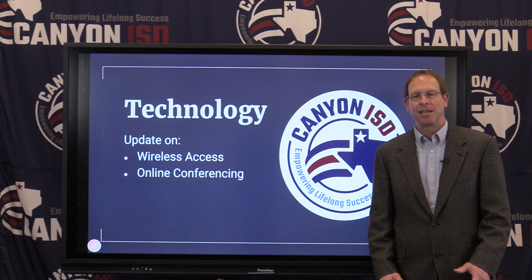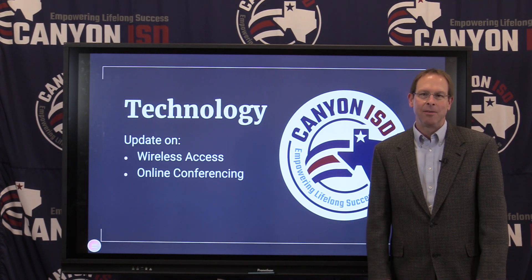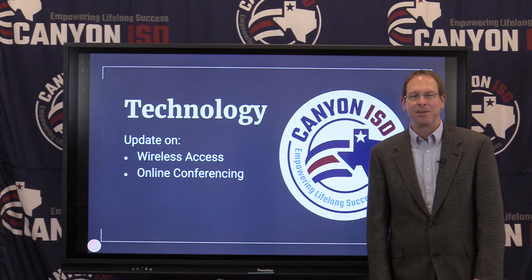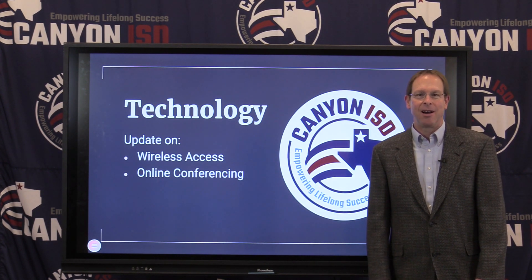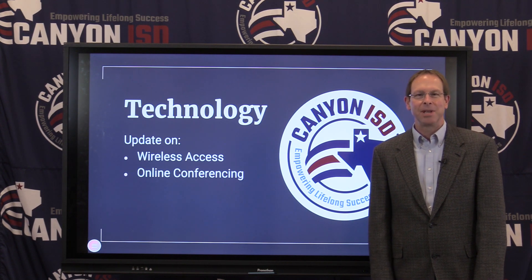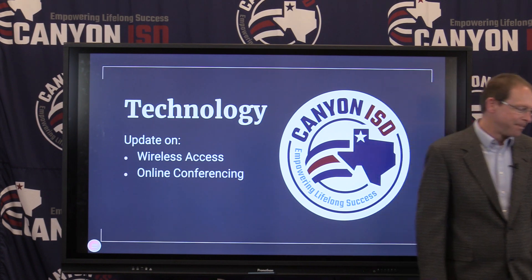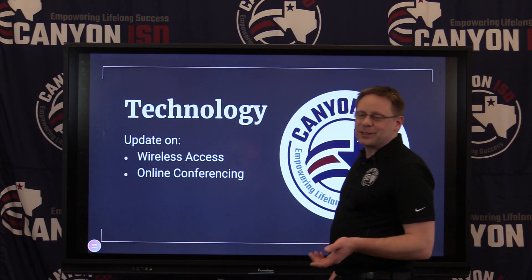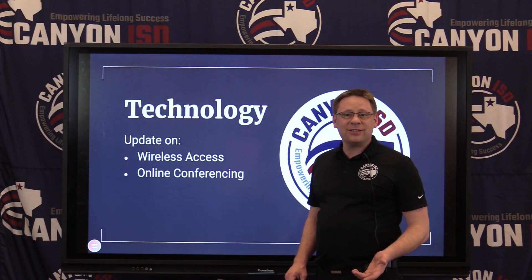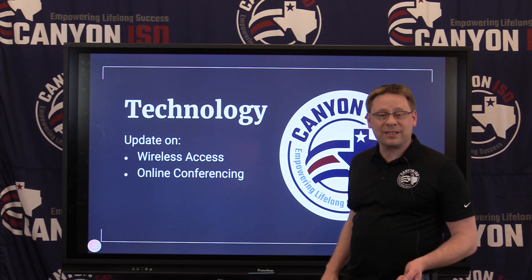We've extended technology to the homes away from the schools and to the homes. And with that, we have a technology update that we're going to be sharing with you today. My guest on our video is Michael Keough, our Chief Technology Officer. Today we're going to talk about technology on our campuses — first, wireless access points, and then online conferencing in the district.